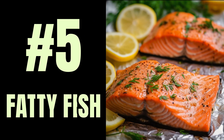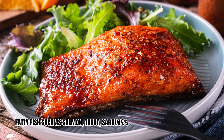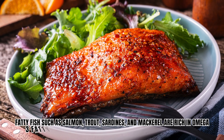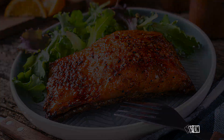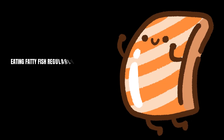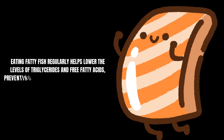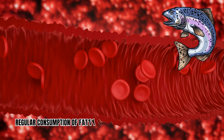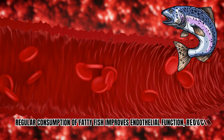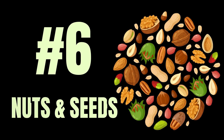Number 5: Fatty fish. Fatty fish such as salmon, trout, sardines, and mackerel are rich in omega-3 fatty acids, which help reduce oxidative stress and inflammation. Eating fatty fish regularly helps lower the levels of triglycerides and free fatty acids, preventing lipotoxicity-induced insulin resistance. Moreover, regular consumption improves endothelial function, reducing vascular complications of insulin resistance.